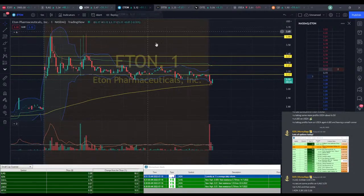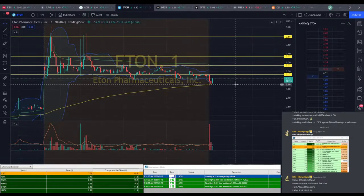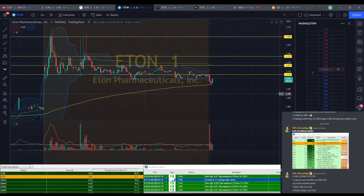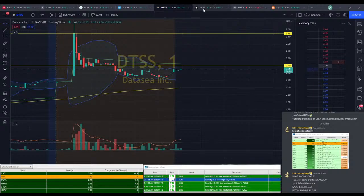ETON fell down to the 200 EMA as well, and it's been working out so far today, so we could try an ETON play as well. We're going to go for probably about $3.05. We'll say $3.05-ish again. We're going to aim for $3.30, and then a $2.95 stop again. That gives us a little bit of room below the $3.25 or 200 EMA.